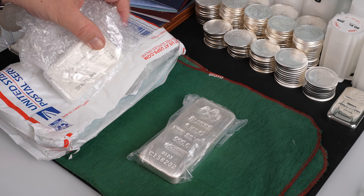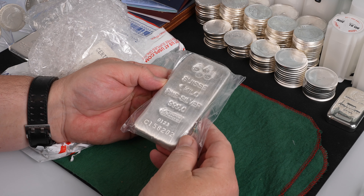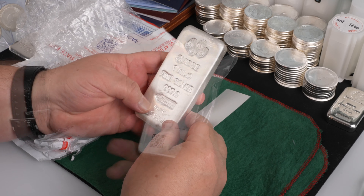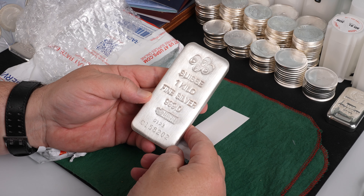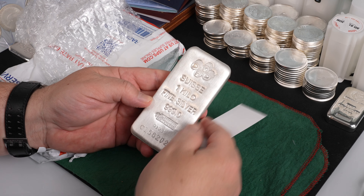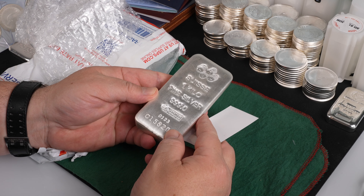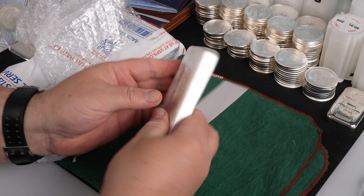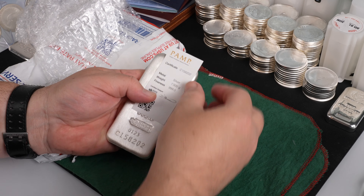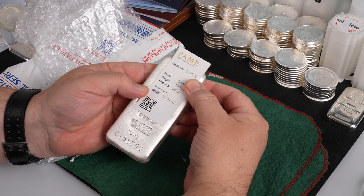First up is the big guy — a one kilo PAMP Suisse silver bar, three nines fine silver. It has a brushed finish; it's the only one I've seen like this, all the other bars I have a polished finish. It has a serial number and it includes an assay with matching serial numbers.